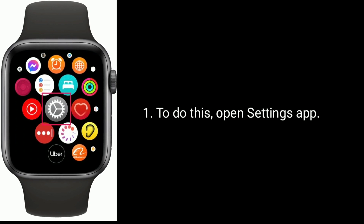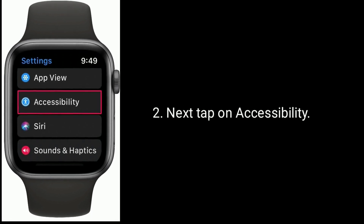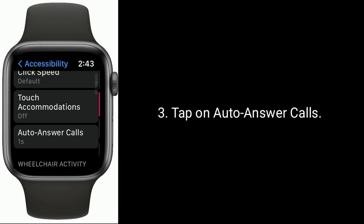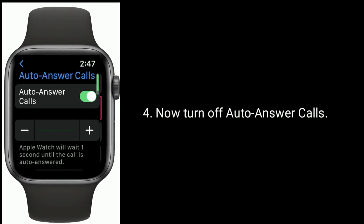To do this, open the Settings app, then tap on Accessibility. Tap on Auto Answer Calls, and now turn off Auto Answer Calls.